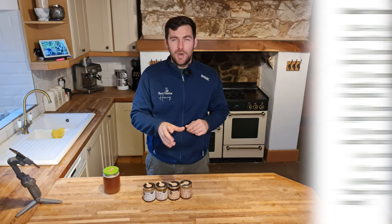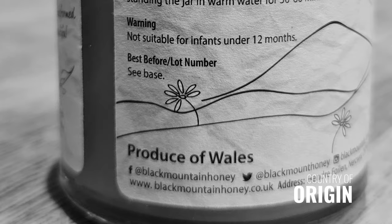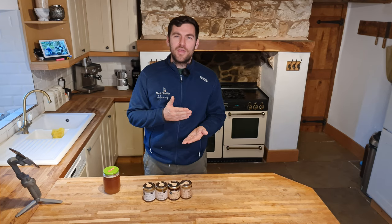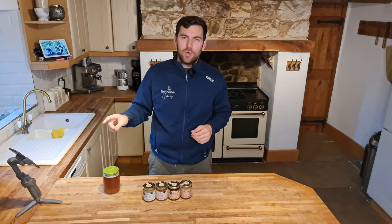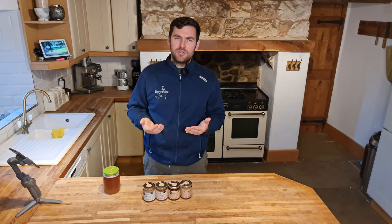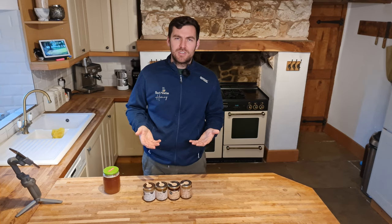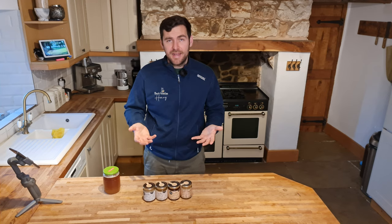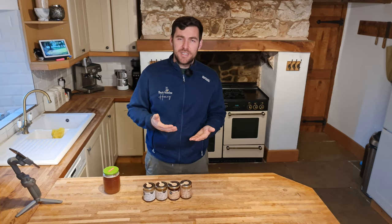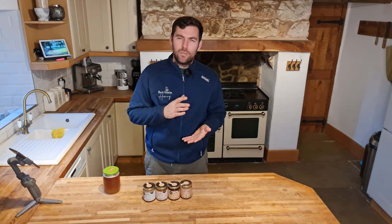The next item is country of origin, which is really important. You are required by law to state where the honey was harvested, not where it was packed. So if you take Welsh honey over the border and pack it in England, you still need to put 'produce of Wales' on the label. If you want to sell honey produced in both Wales and England interchangeably, you can put 'produce of United Kingdom'. If you're buying honey from abroad — whether from an EU country, a blend of EU honeys, or outside the EU — you also need to include that descriptor.